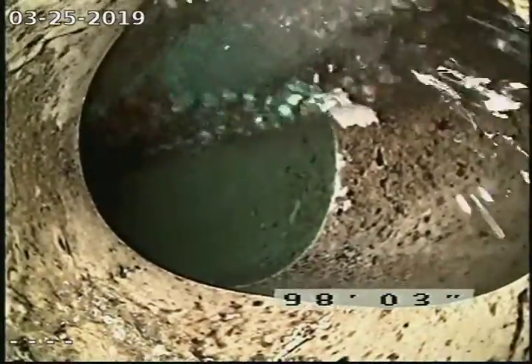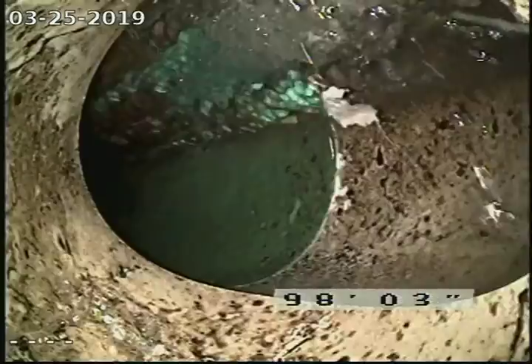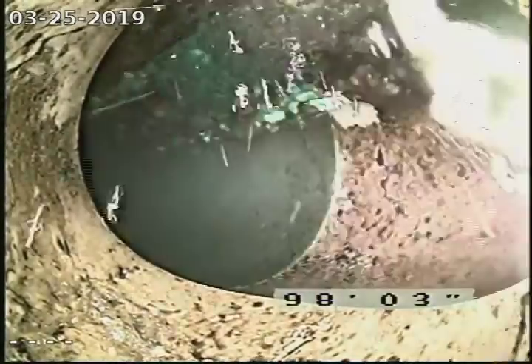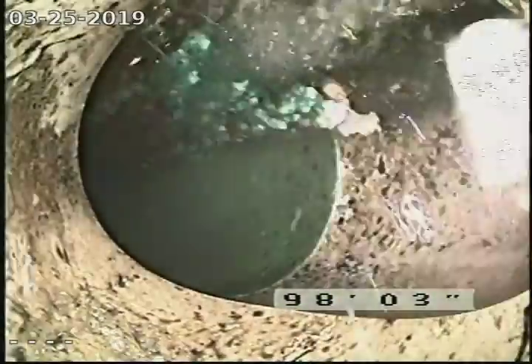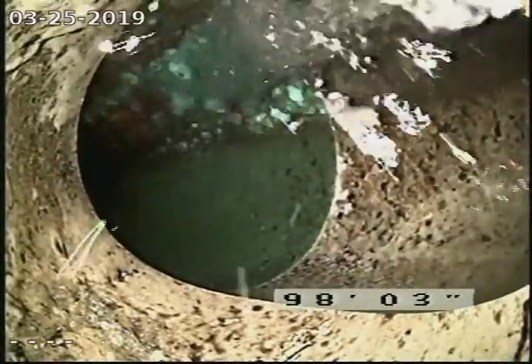This is Rod from Mount Washington Sewer and Drain Cleaning. We're at number 1813 Hutchings Street in Berlin, New Hampshire. City ties in from the clean-out in the basement, mid-foundation area underneath the stairs, about 98 feet out.